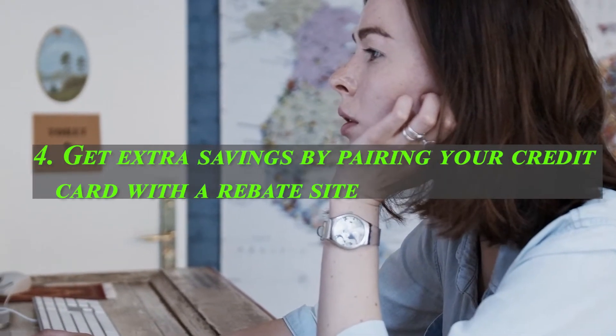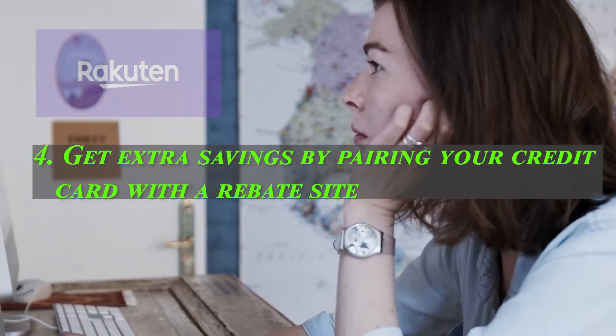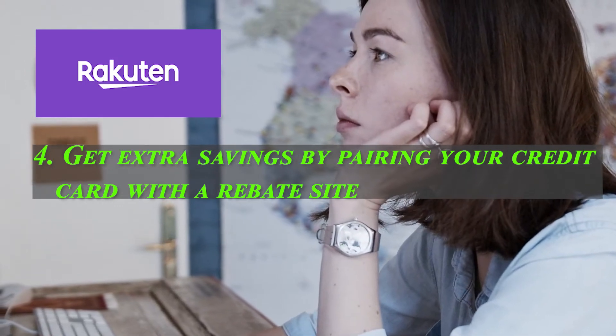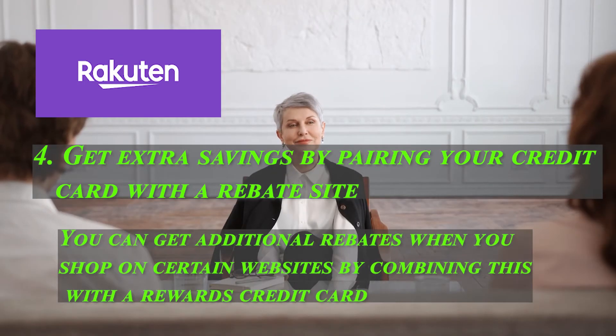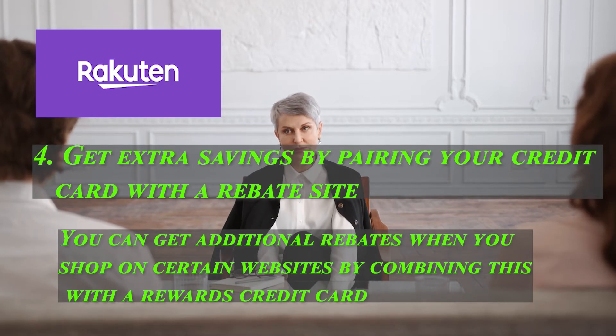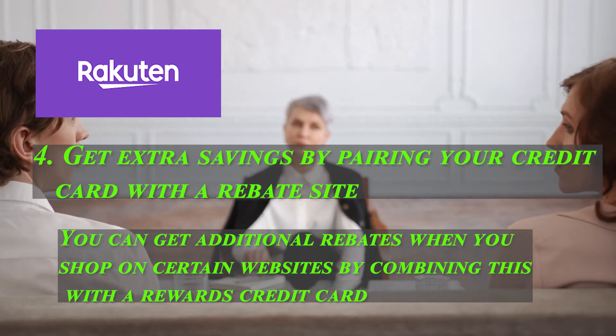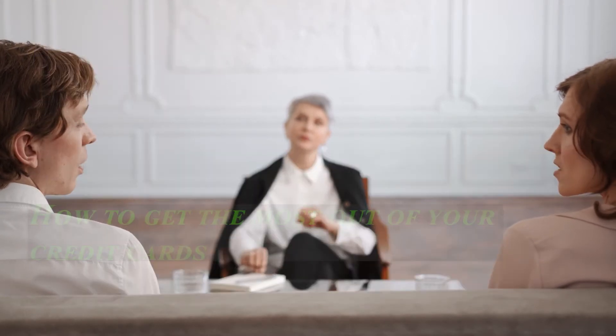Four: get extra savings by pairing your credit card with a rebate site. You can get even more cash back by using a site like Rakuten. You can get additional rebates when you shop on certain websites by combining this with a rewards credit card. Using the Amazon Prime Rewards Signature Card, you get 5% back on Amazon and Whole Foods purchases, 2% back on restaurant, gas station, and drugstore charges, and 1% back on everything else.